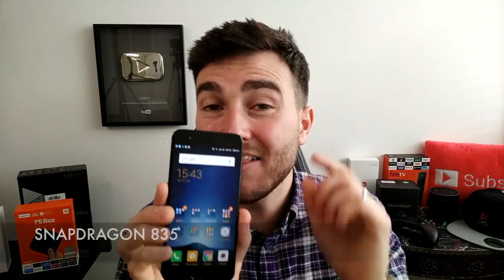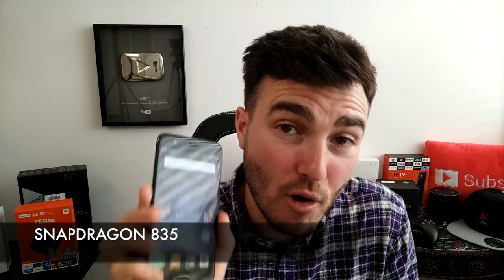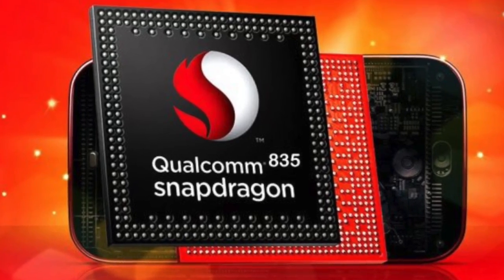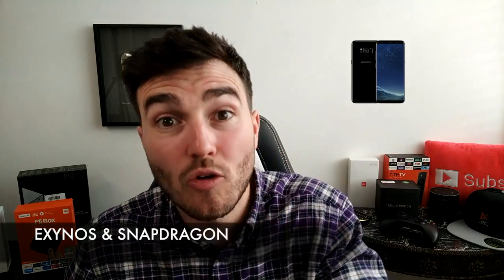In terms of the specs, it has a Qualcomm Snapdragon 835 processor at 2.4 gigahertz, which is of course an octa-core processor. The Snapdragon 835 is basically the best on the market right now. Samsung S8 usually comes in two varieties — the Exynos and the Snapdragon — and the Snapdragon variety also uses the 835, so you're getting the same processor as the Samsung S8. It is one of the snappiest phones you are ever going to use, until a year's time when something even better comes out — because that's how phones work.